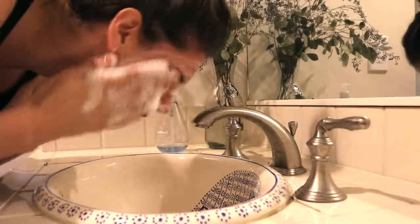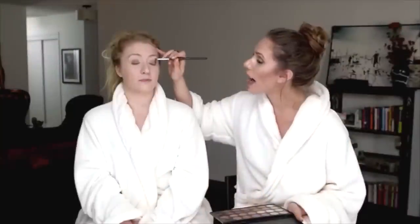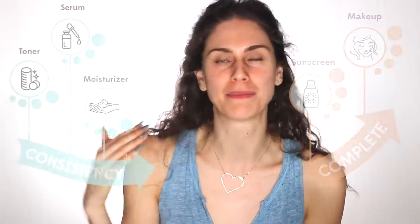Remember that the very first step is to cleanse. If you don't cleanse the slate first — meaning removing dirt, oil, makeup, or anything left on your skin throughout the day — none of the other products can really do their work. At the end you have 'complete.' For instance, you may want to use your sunscreen last, or your makeup last. Your makeup is the completing step and should not happen somewhere in the middle.